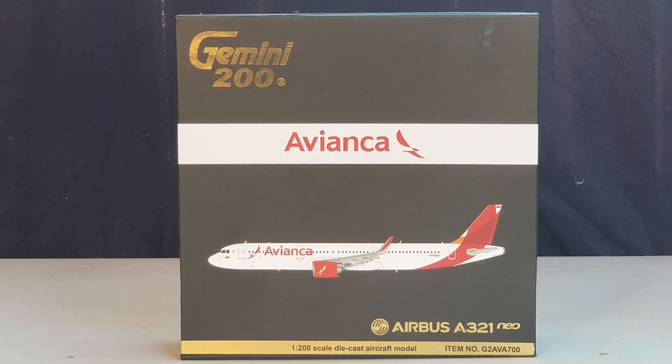We're gonna start at the front of the box. At the top left you see the gold engraved Gemini 200 decal, the Avianca title, the airline's logo, a computer-generated picture of the aircraft, the aircraft type, the 1:200 scale diecast aircraft model designation, as well as the item number information at the lower part of the box.